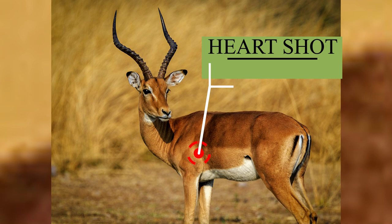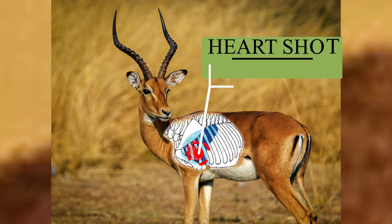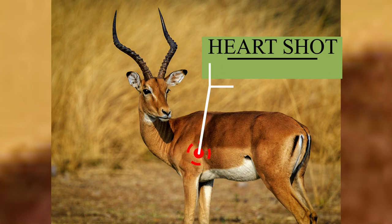This is the preferred shot on an Impala by most hunters. When the Impala presents a broadside stance, the optimal point of aim is the shoulder region. Specifically, you should focus on the slightly rear-shaded portion of the shoulder. This point of impact should be selected at a height that is approximately one-third of the total height of the Impala's body.